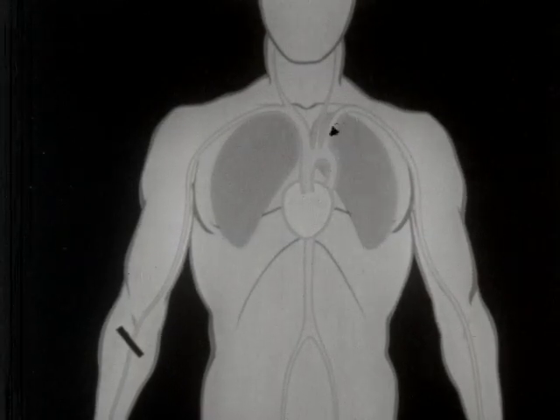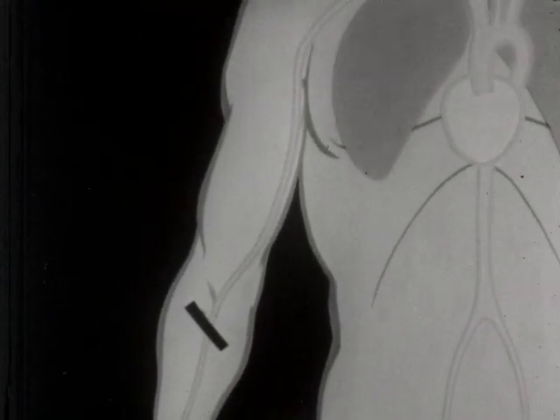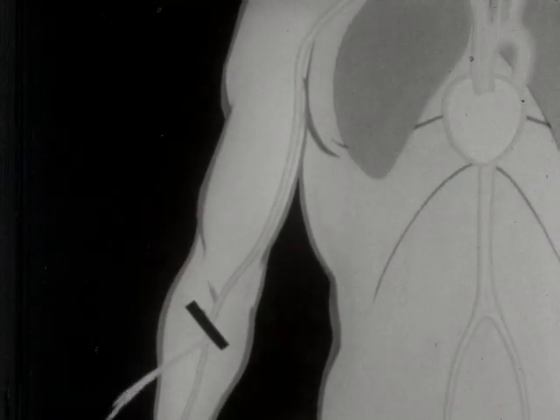A cut artery is dangerous. Quick action must be taken or there will be a great loss of blood. Pressing on the artery as well as on the wound itself will aid in the control of bleeding.